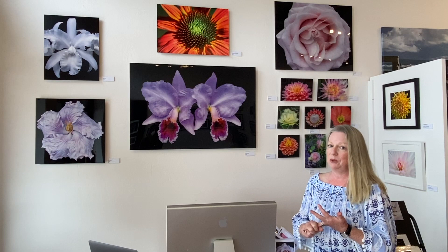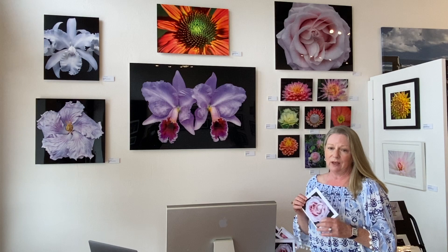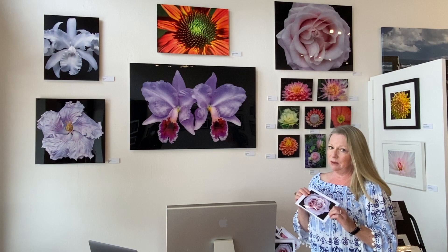I also offer a line of fine art greeting cards. They're printed with archival ink on archival paper, so they are quality enough to hang and frame. They're blank inside, so you can use them for any reason — they're a great gift, and you get a deal if you buy more than one.